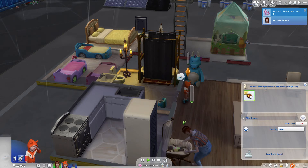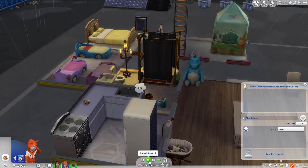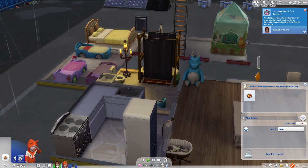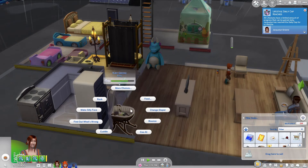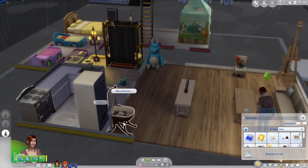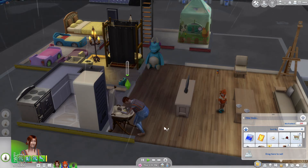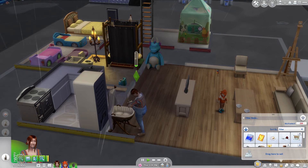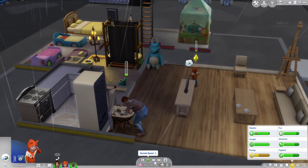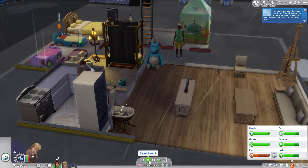We're gonna have to go ahead and have him grab a serving. We'll put that away. We'll let her eat, then we'll let her do baby stuff. Let's clean up. It says it's Ruby's birthday, and we'll just go ahead and let her age up naturally.